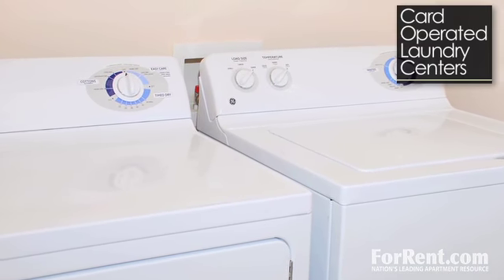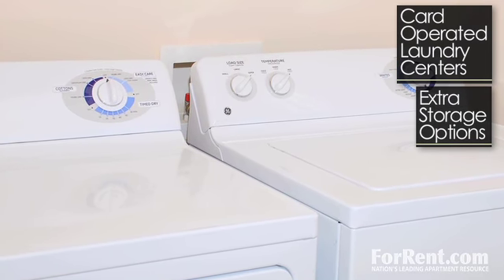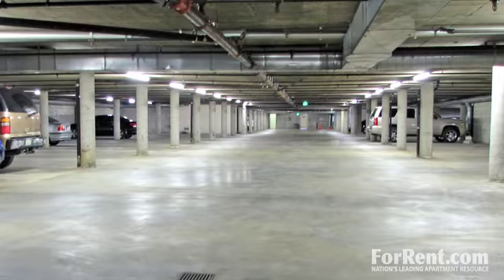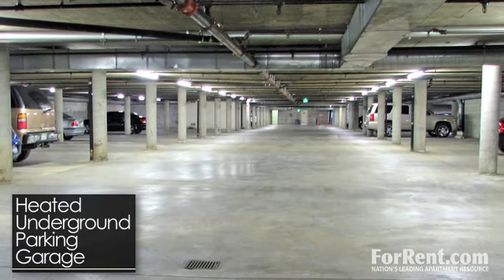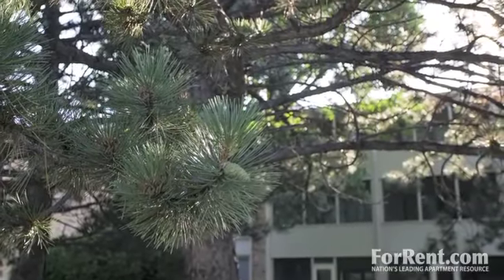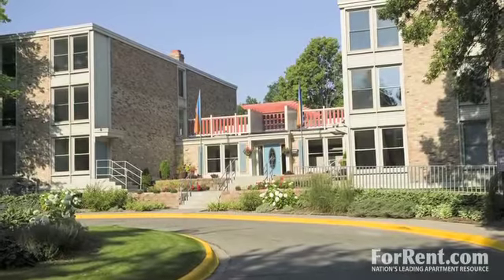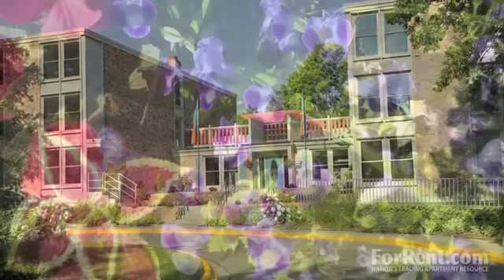Take advantage of the cart-operated laundry centers and extra storage rooms located on every floor. Avoid the elements using the heated underground parking garage, where you'll also find a car wash bay and tunnel access to all recreation areas. Visit Ravenhill today — our on-site management team is waiting to help you find the perfect home.